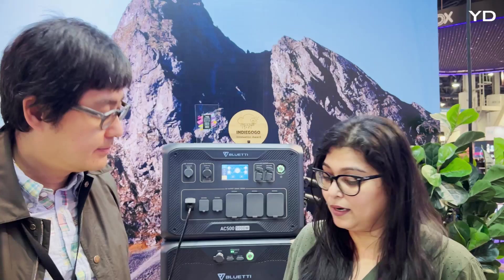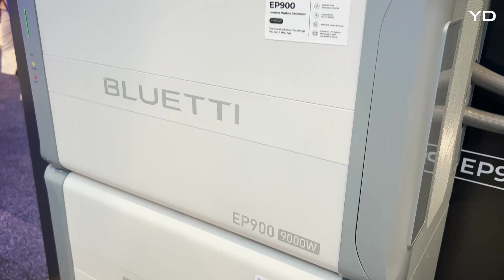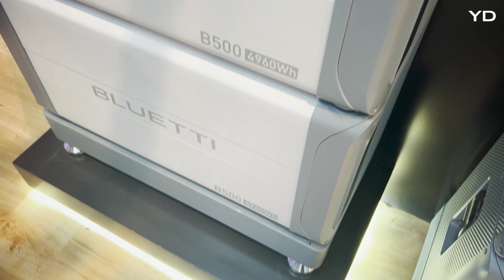The portable battery power station and solar generator market is relatively young — very young, even just three years ago. What areas still need improvement and how is Bluetti planning to address those requirements? We have a product called EP 900 B 500. We're going to start selling it in March or April. That's for home — residential use. We have a bigger battery and full compliance with UL safety regulation and UL electrical code.